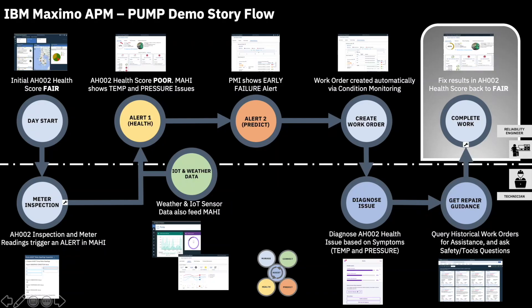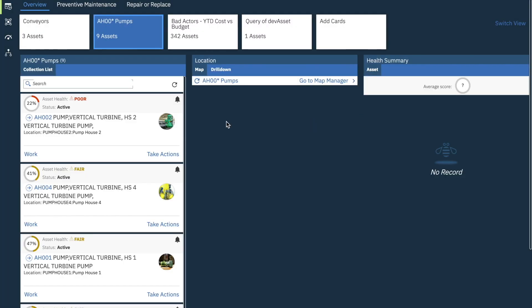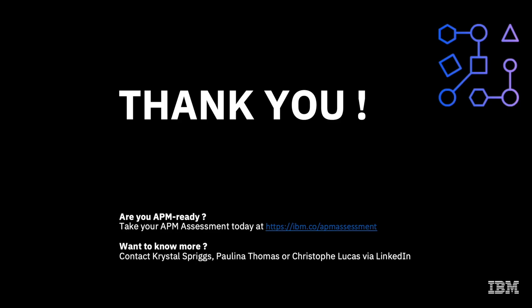Paulina, now let's see how this reflects on the pump health score. Thanks Crystal. Awesome. As I did earlier today, let me open MAHI again to check that. I select the pump and do a refresh score. Wonderful. The health score is back to fair, with the pump condition driver turning back to green and Christoph's latest meter readings being reflected. Nice way to end this day in the life. This concludes this IBM Maximo Asset Performance Management end-to-end demo. Thanks a lot for your time and we hope you enjoyed it. Bye for now.